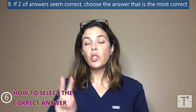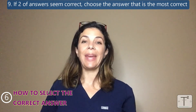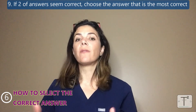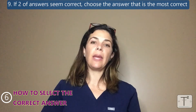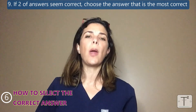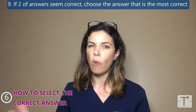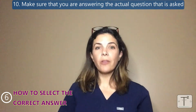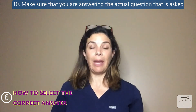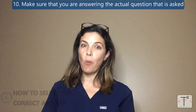Ninth, if two answers both seem right, pick the one that is more right — the one you have to make fewer allowances for. For example, if asked for which disease ECMO is life-saving and the choices include meconium aspiration syndrome and congenital diaphragmatic hernia, survival rates in MAS are much higher than in CDH, so pick MAS as more definitively correct. Tenth, make sure you're actually answering the question that was asked. Sometimes an answer contains an accurate statement but it doesn't answer the specific question, so make sure your answer is what they actually want.